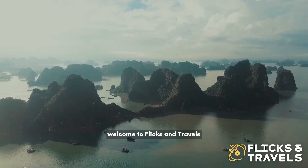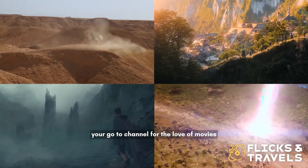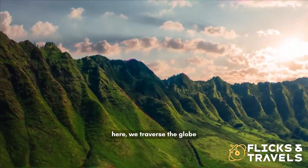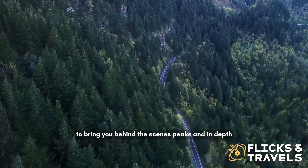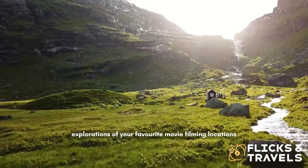Welcome to Flicks and Travels, your go-to channel for the love of movies and wanderlust. Here, we traverse the globe to bring you behind-the-scenes peeks and in-depth explorations of your favorite movie filming locations.